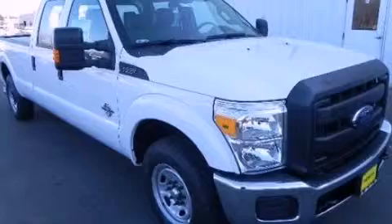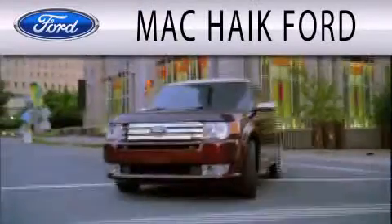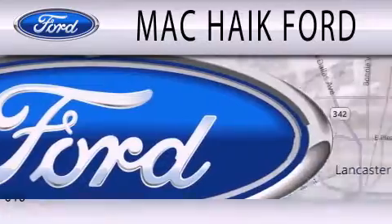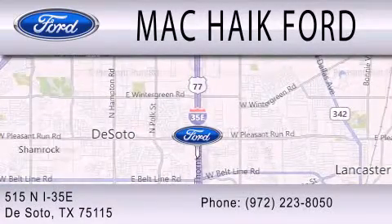Stop by today and test drive this vehicle for yourself. Mack Hike Ford is dedicated to doing everything possible to ensure that the experience you have of selecting your next vehicle is as pleasant as possible. We're located at 515 North Interstate 35 East in DeSoto.